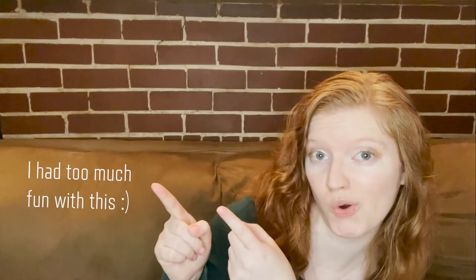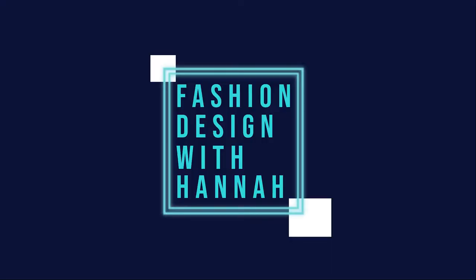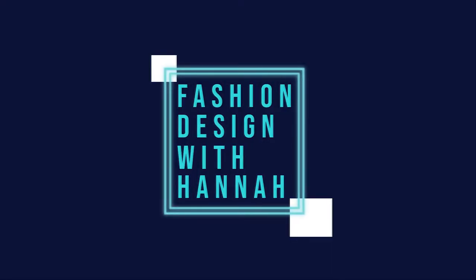So a drumroll, please, for all of the trends. Hey everyone, welcome back to Fashion Design with Hannah.